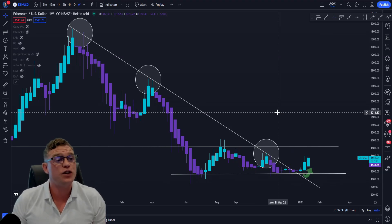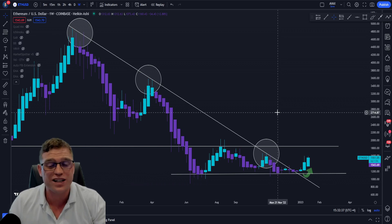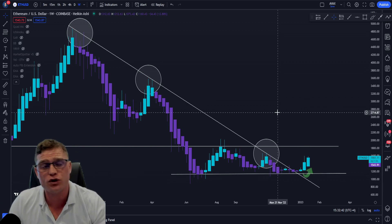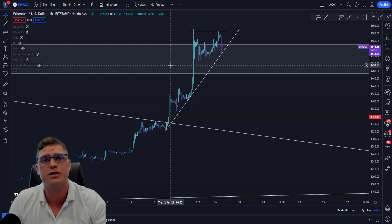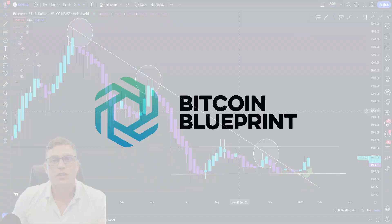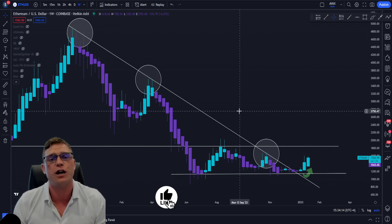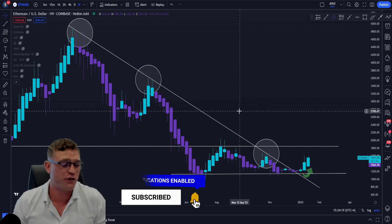Welcome back to another video. In today's video we are going to be taking a look at the Ethereum price first on the weekly, and whether or not we have faced a definitive trend reversal for the long term. I'm also going to be taking a look at the Ethereum price on the hourly and some potential trades. If you are new to the channel and you enjoy these videos, hit that like and subscribe, and tick that notification bell.